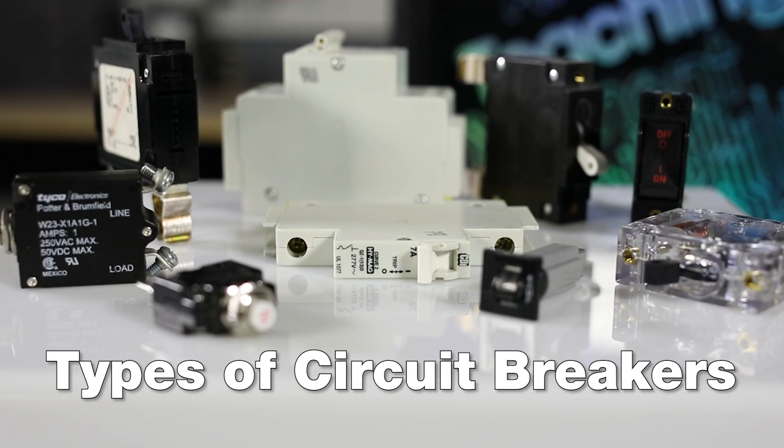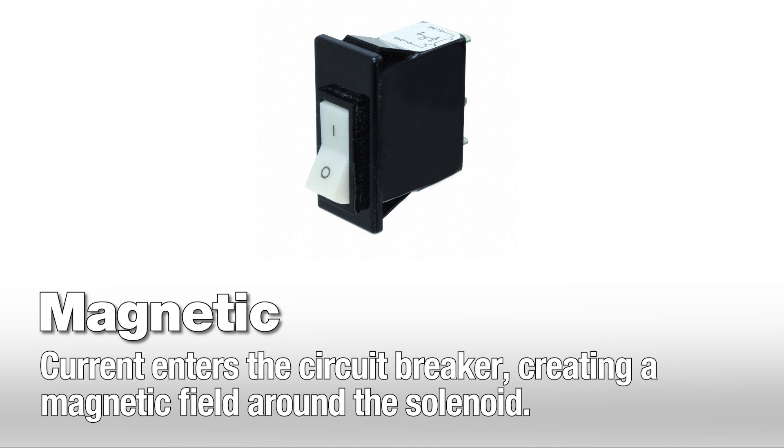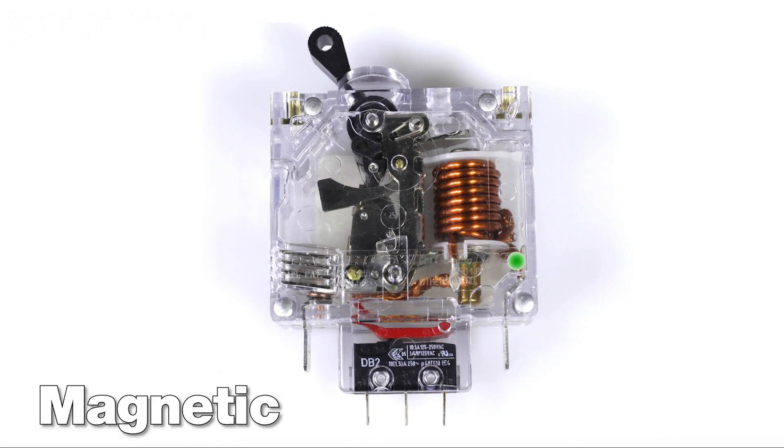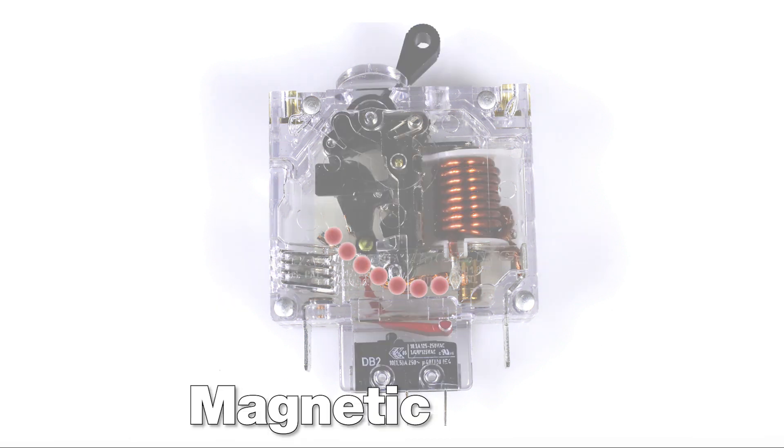Let's go over some basic types of circuit breakers and how they work. With magnetic circuit breakers, current enters the circuit breaker, creating a magnetic field around the solenoid. The more current there is, the stronger the magnetic field becomes. After the tripping point, the magnetic field overpowers an internal spring to disconnect the contacts. Magnetic circuit breakers are not temperature sensitive, but they are voltage sensitive, so a DC model cannot be swapped for an AC model.